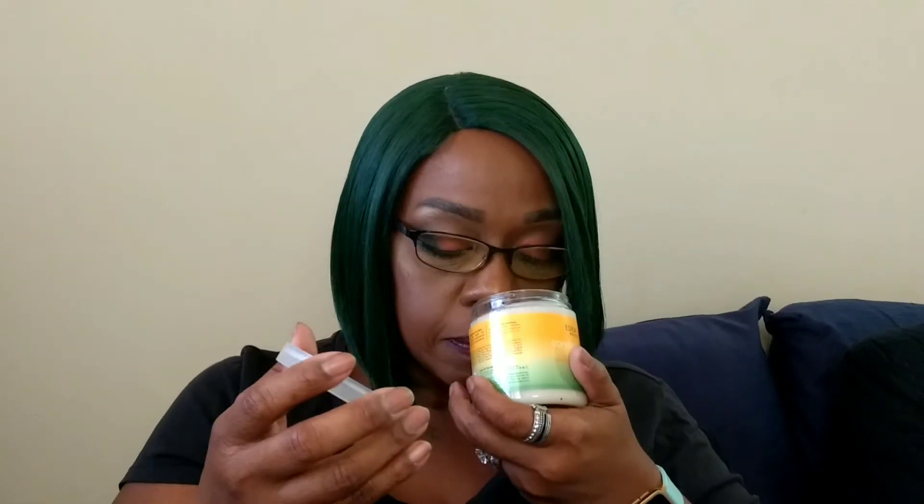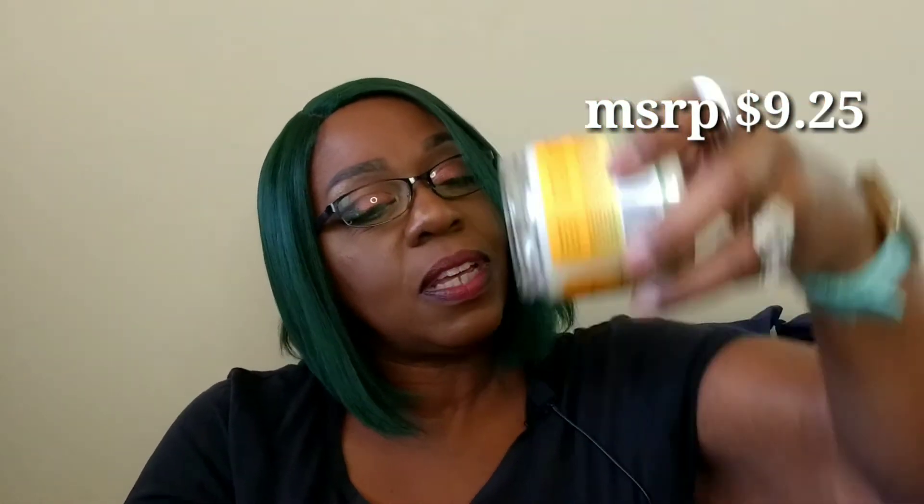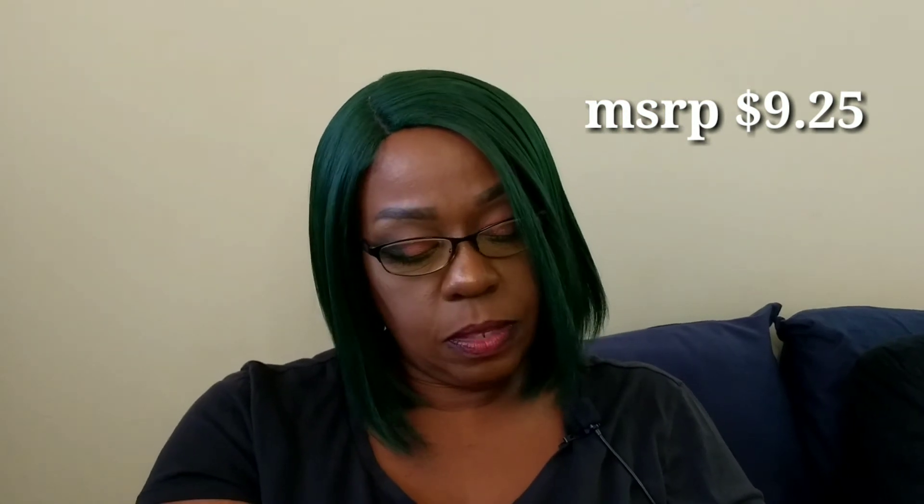The next one is the Conditioning Hairdress — a styling hair balm to nourish and strengthen the hair shaft, smooth hair cuticles, and add shine to dull hair. This smells so good, it's nice and thick — love that. This one is also eight fluid ounces.